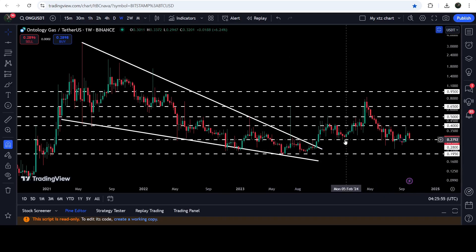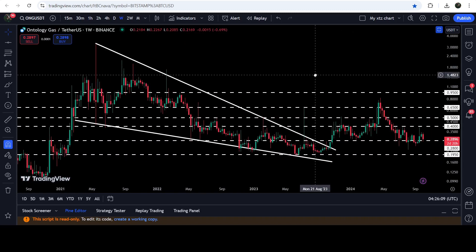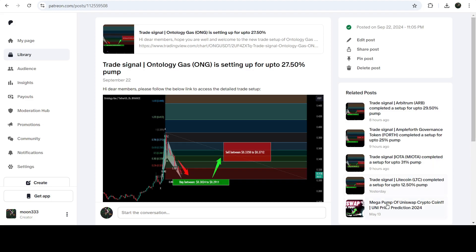The price could not continue and dropped down to this long-term support of 28 cents, which was recently working as a support here and for a few weeks working as a resistance here, support here, support here. If we move further back, you can see that for several weeks to a month it had been working as a resistance here as well. In today's video we will analyze this move.